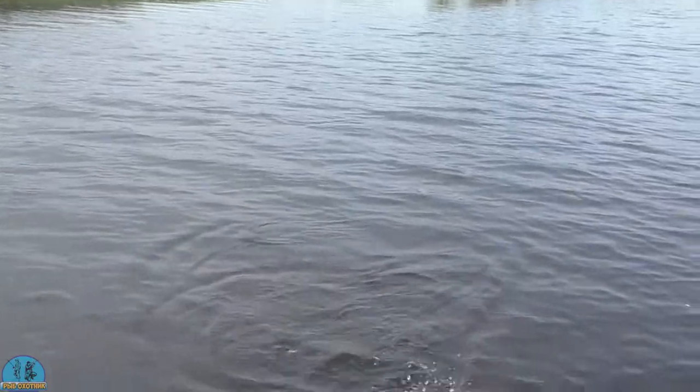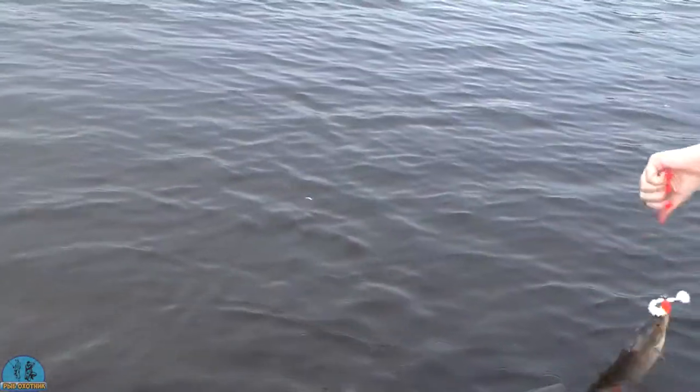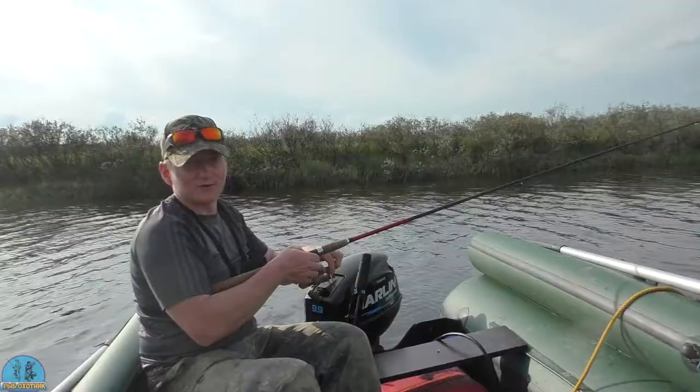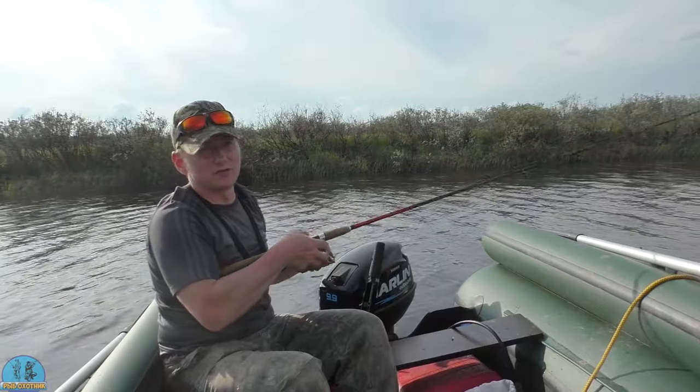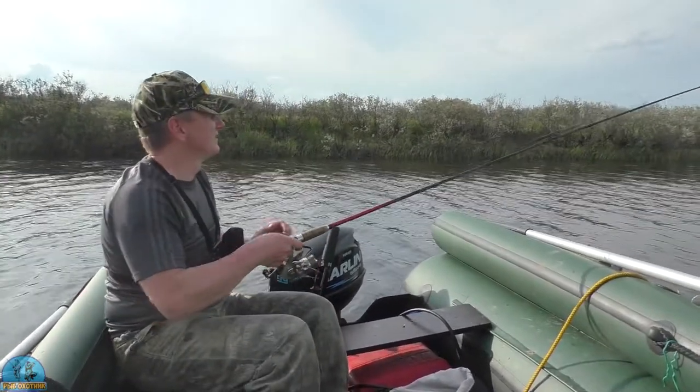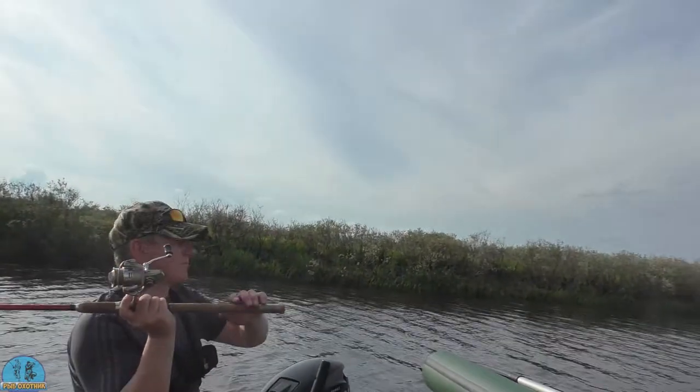Хороший. Нормальный, подожди. Тяжёлый, слушай. Хороший. Друзья, у нас сегодня просто бешеная рыбалка окунёвая. Окуни просто атакуют наши приманки. Почти с каждого заброса поклёвки.